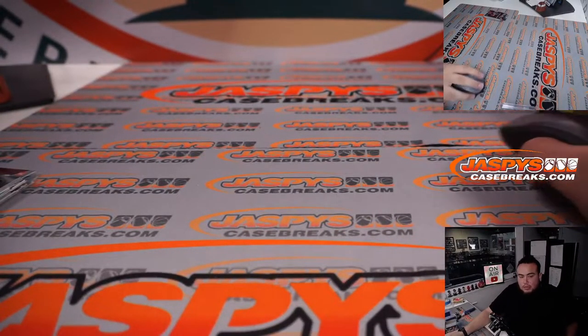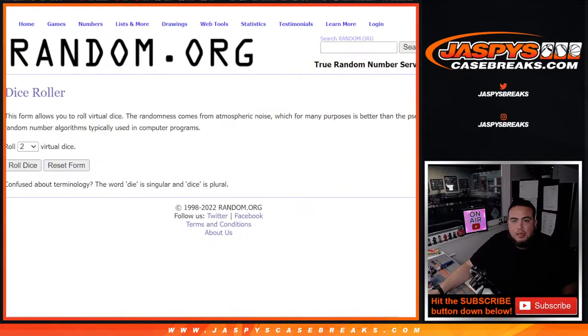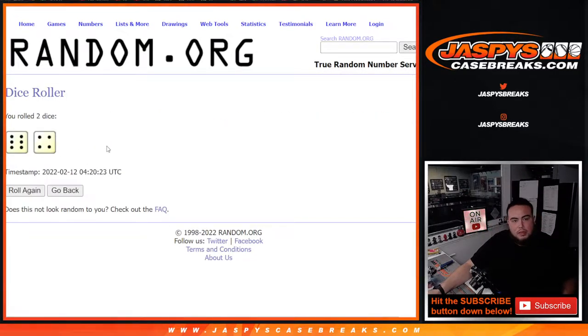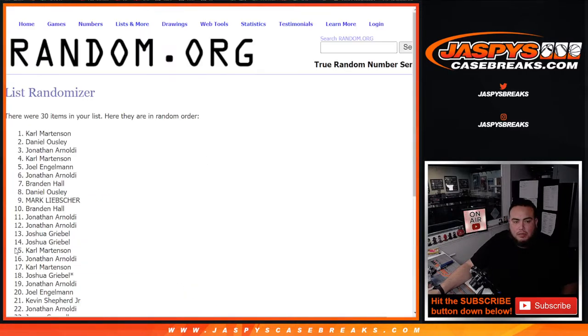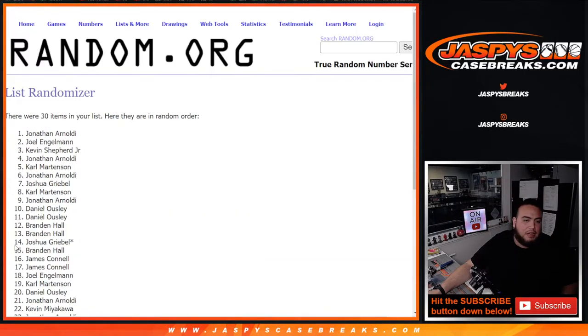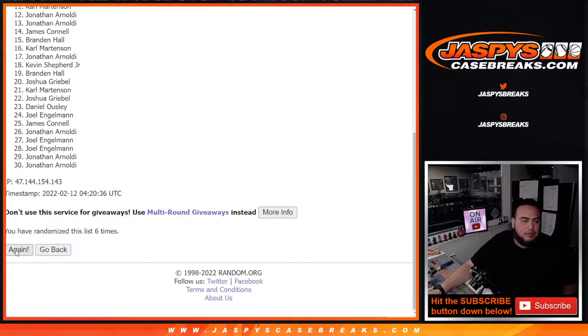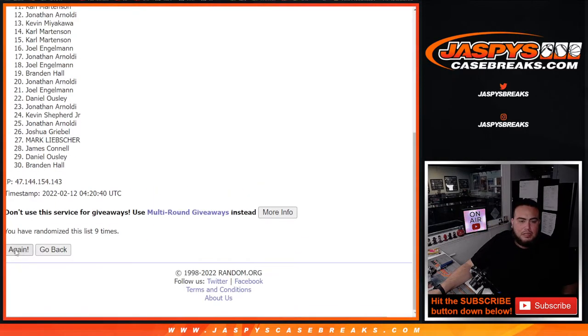Alright guys, let's switch scenes. Last 10 spots being given away. Roll it — 6-4, 10 times. Good luck, top 10 get in. Counting: 1, 2, 3, 4, 5, 6, 7, 8, 9, 10.